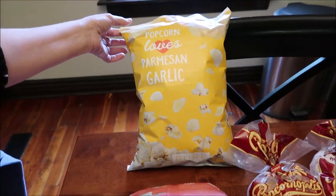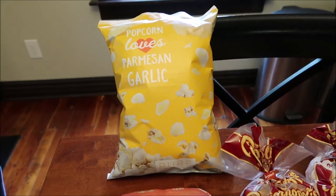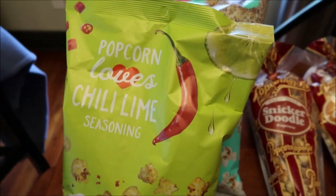At HomeGoods, I found this Popcorn Loves. This one is Popcorn Loves Parmesan Garlic, Truffle Salt, Everything Bagel, and Chili Lime.